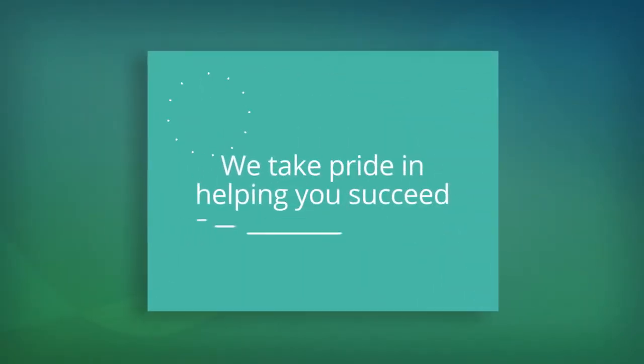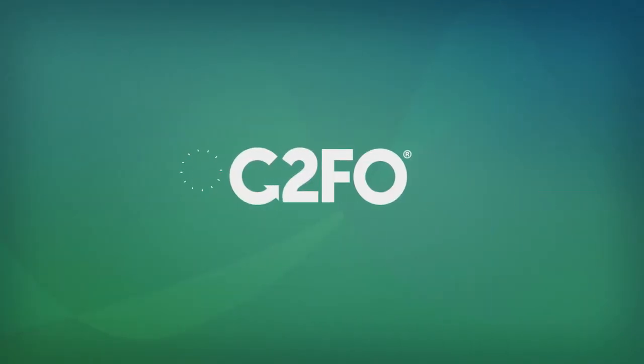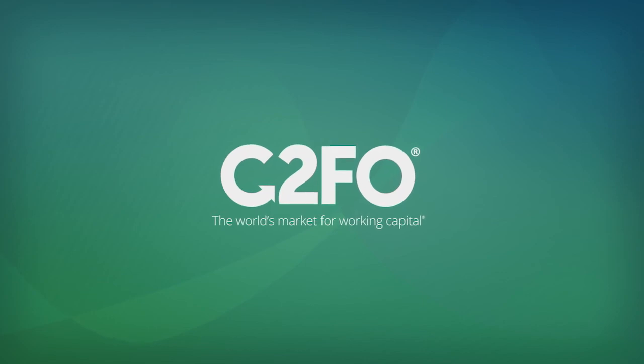We take pride in helping you succeed. We're C2FO, the world's market for working capital, and we're here to help.